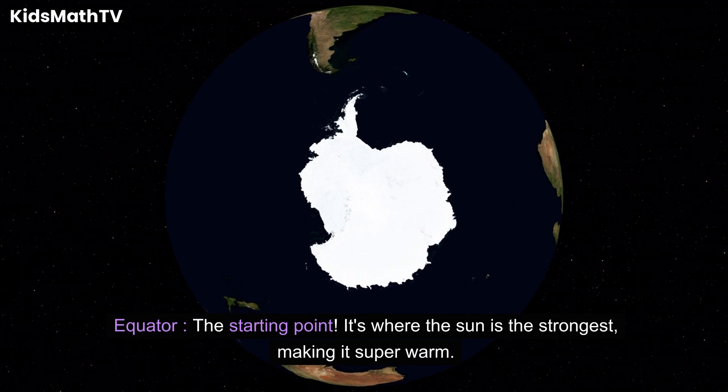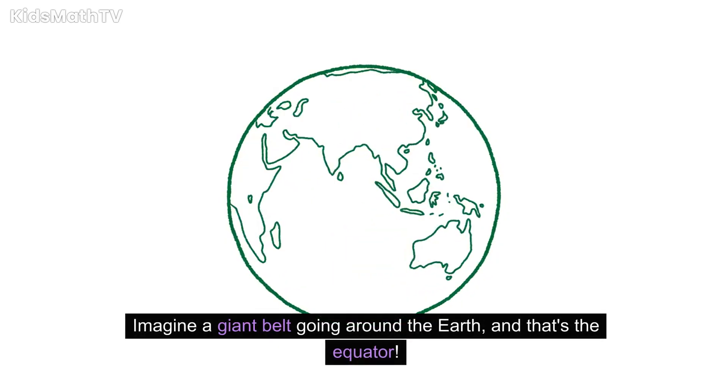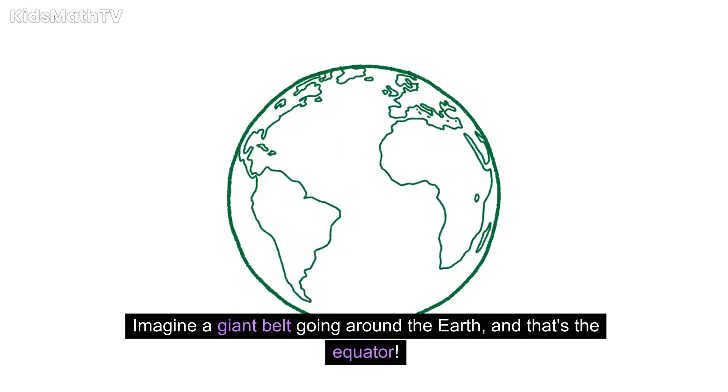The equator is the starting point. It's where the sun is the strongest, making it super warm. Imagine a giant belt going around the Earth, and that's the equator.